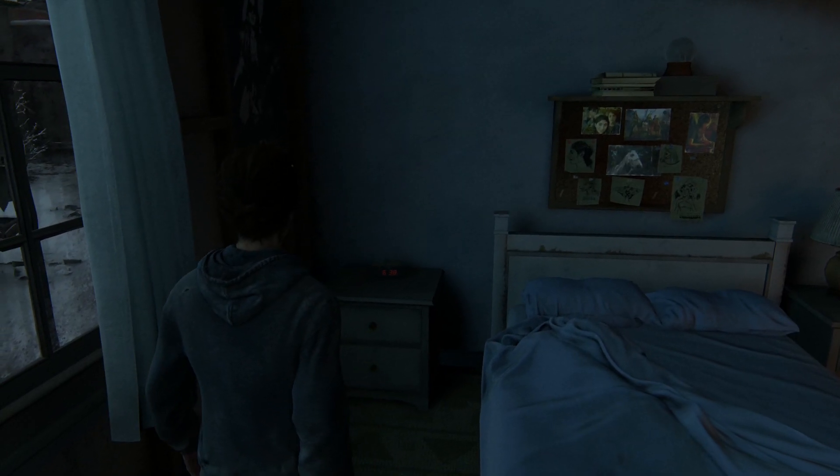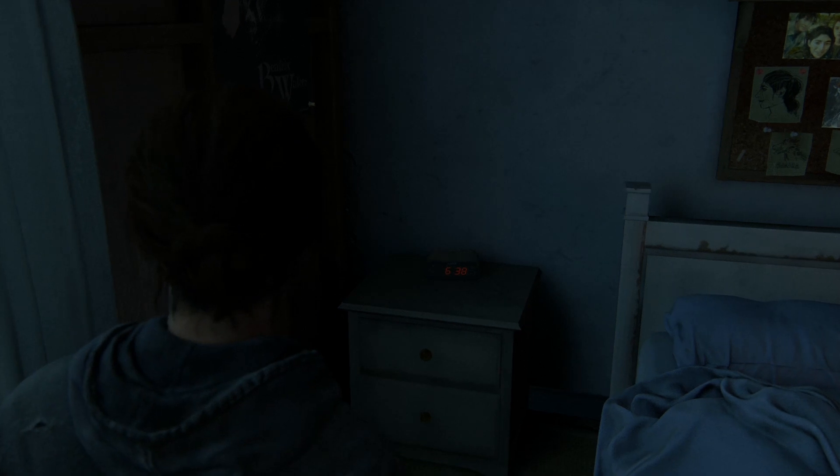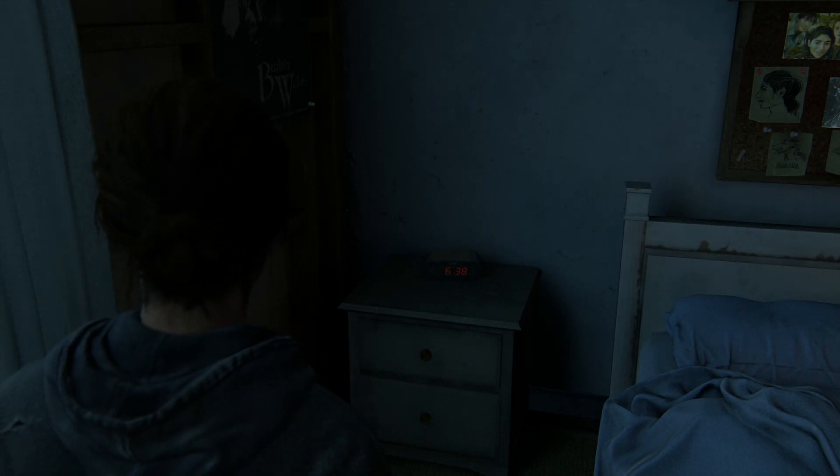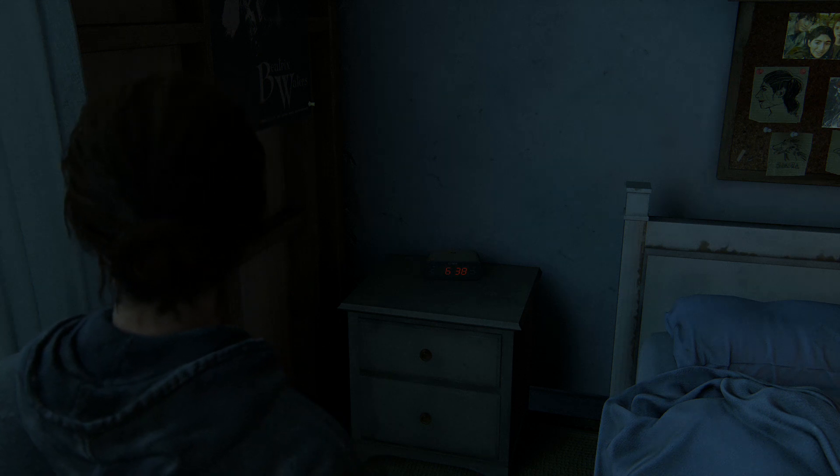Number three — our first in-depth detail. One thing you might notice, if you spend as much time as we did looking around, is that the digital clock in Ellie's bedroom moves forward in real time.